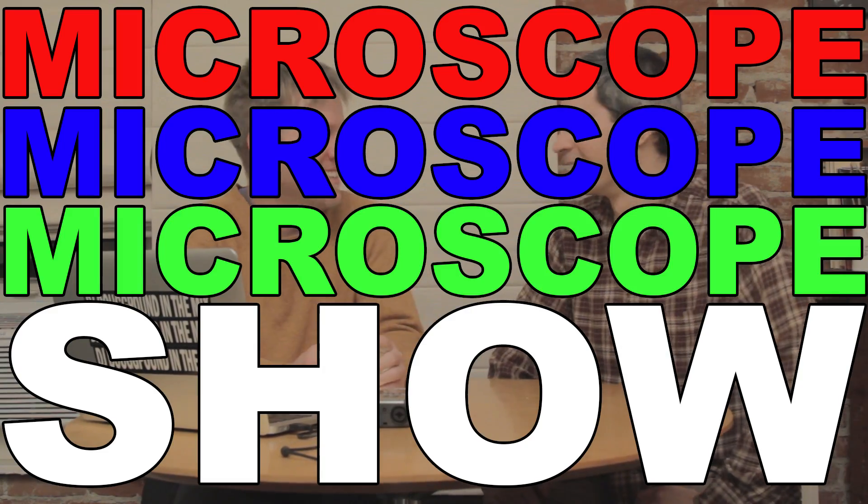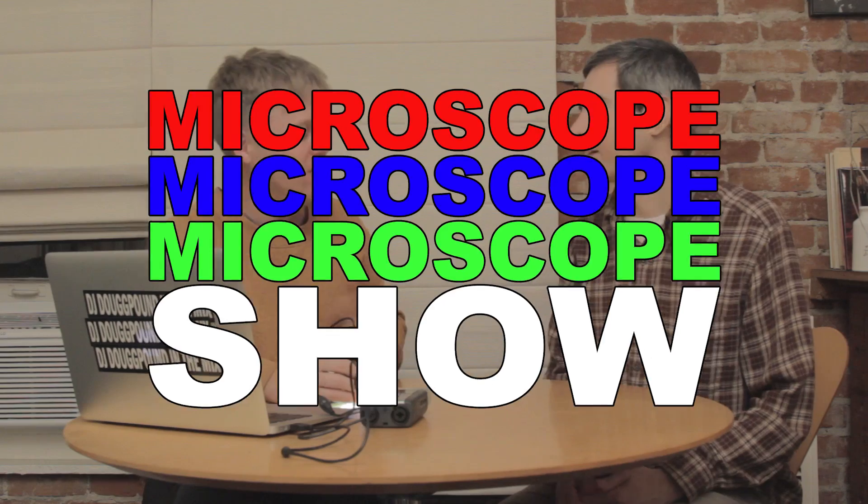Microscope Show. Hey, welcome to the Microscope Show. I'm Doug. And I'm Brent.